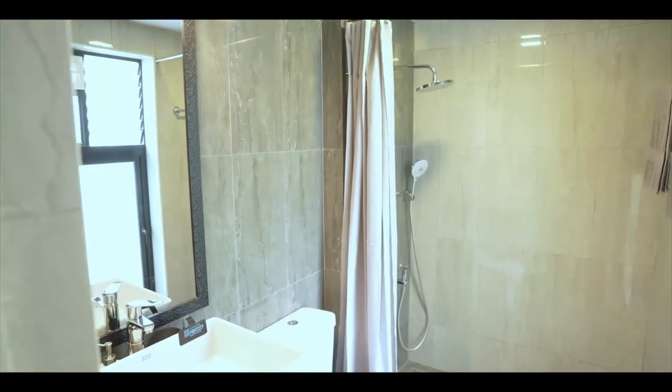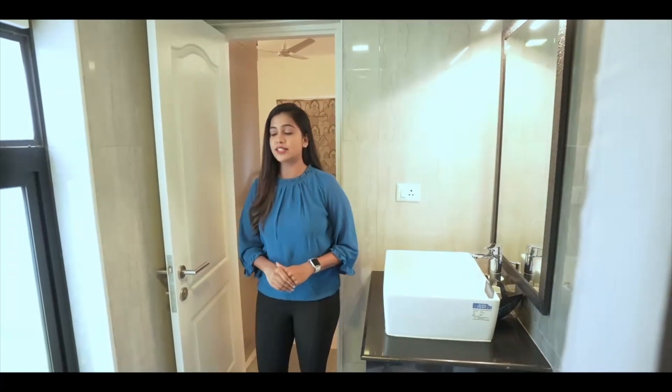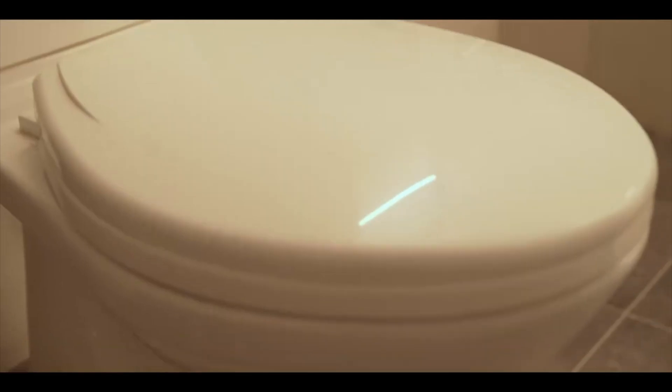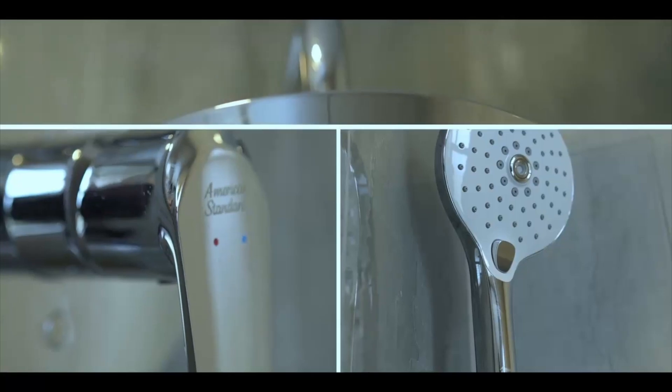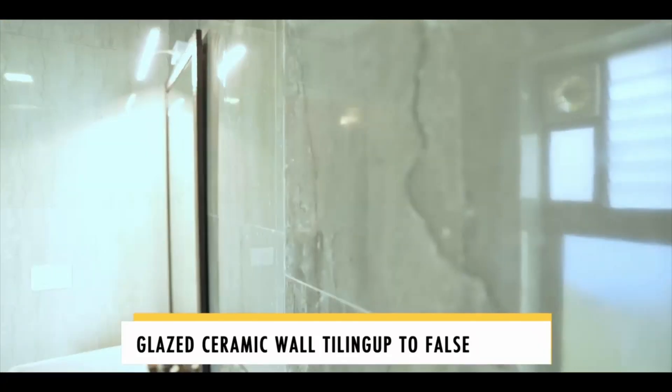The master bedroom comes with an attached bathroom with superior standard CP and sanitary fittings. The bathroom door is of FRP molded shuttered frame of seven feet height with water resistant proofing on its inner side. This bathroom comes with floor mounted western closet with cistern, health faucet, single lever diverter with cistern, rain shower, luxurious granite countertop wash basin, and glazed ceramic wall tiling up to the full ceiling.